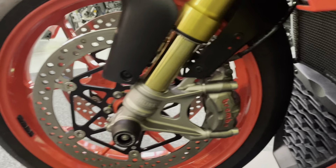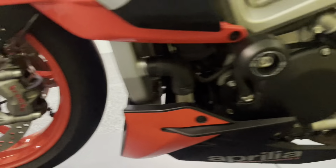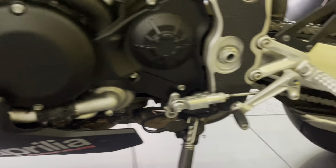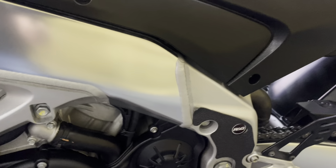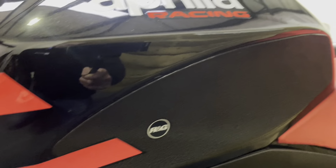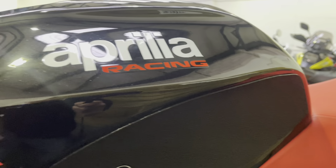Brembo brakes of course on this bike, and as you can see the front wheel on the left hand side is in superb condition. There's the quick shifter with the auto blipper. There's also RNG protection on the bike to protect the frame from your boots and the tank.